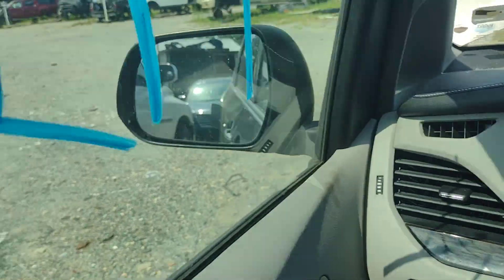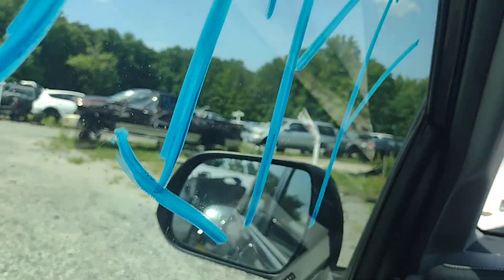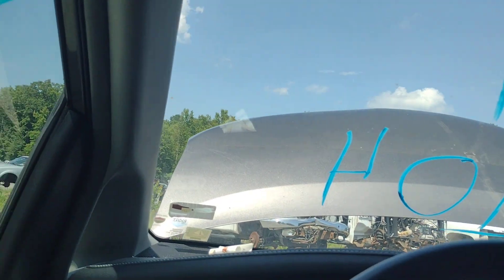It's mad because I had the door open. There's some forward action going on. It's probably mad for a couple reasons — seatbelt, door, front end collision. It's just not happy.